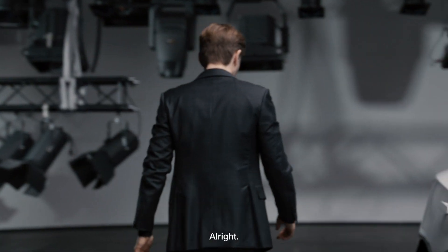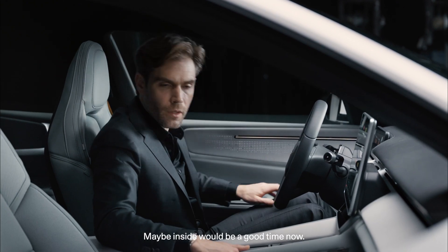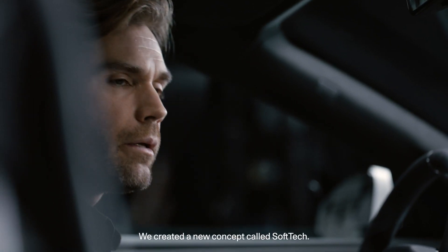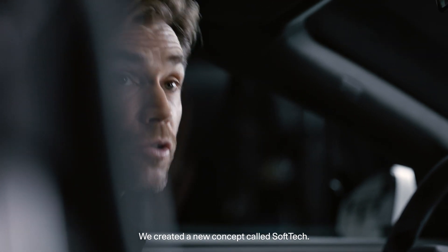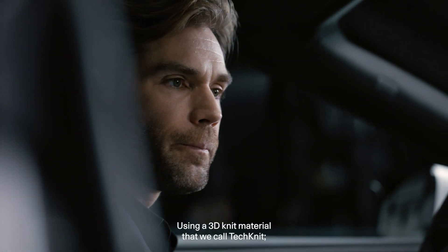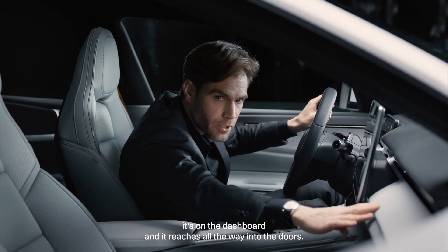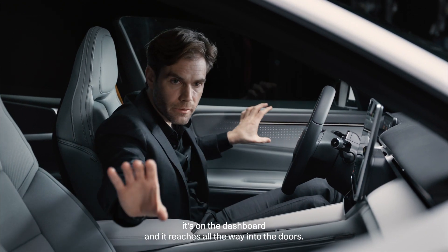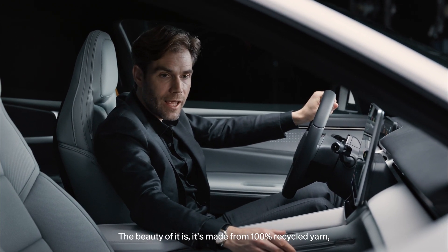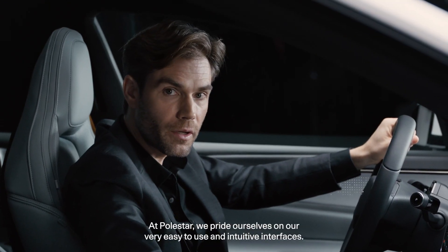Maybe inside would be a good time now. In the interior we did something new — we created a new concept called soft tech. Soft tech is inspired by fashion and sportswear. We're using a 3D knit material that we call tech knit. It's on the dashboard and reaches all the way into the doors. The beauty of it is that it is made from 100% recycled yarn and it lets light shine through.